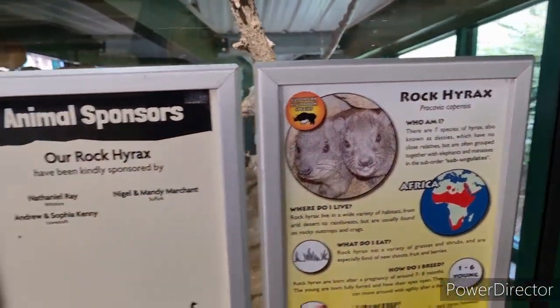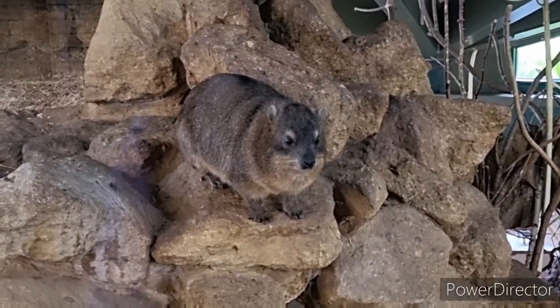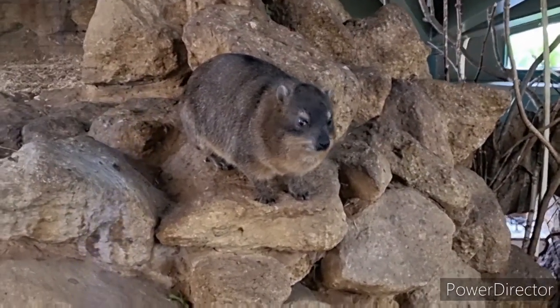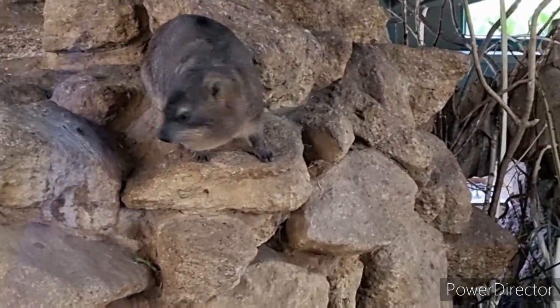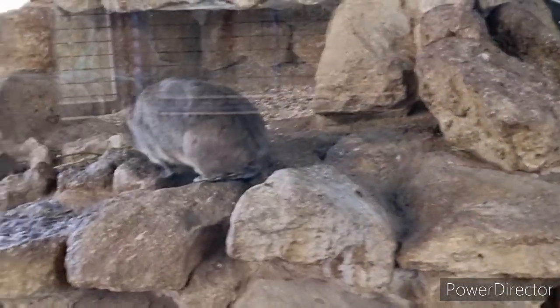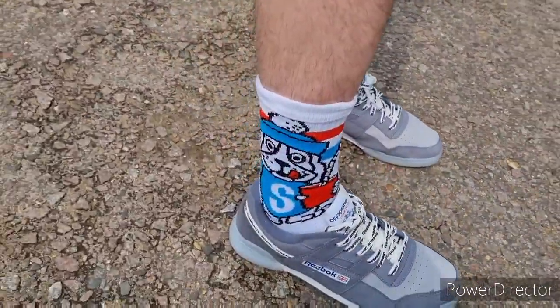What's in here? Rock Hyrax. Look at this fella just chillin' out — a bit punk. He's thinking about making a dash down the rocks. Has he got the agility? He's going the other way.